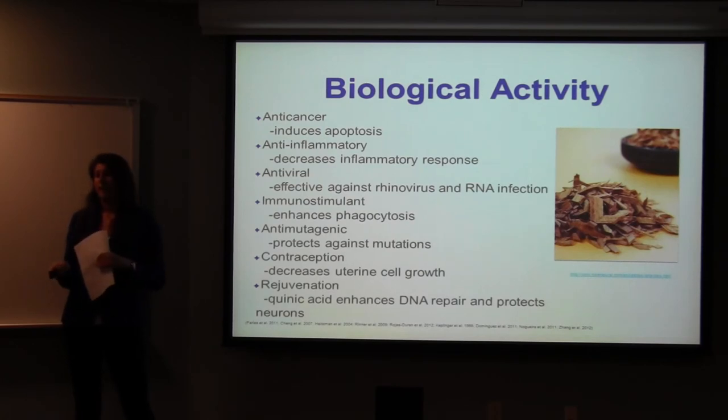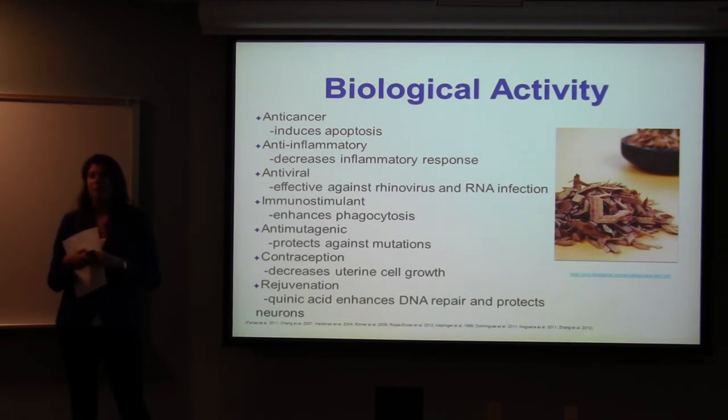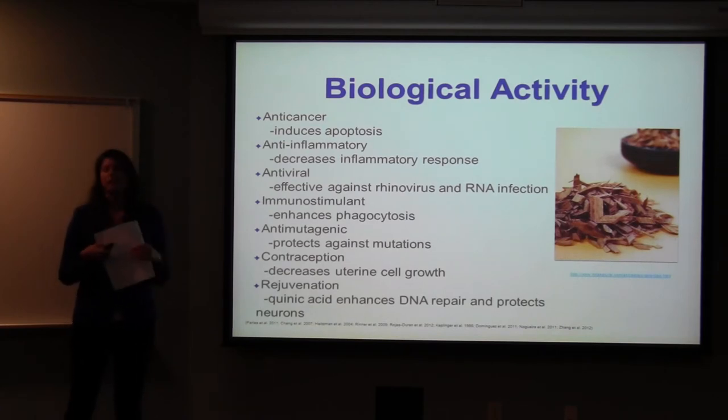It's been found to have anti-cancer properties — when tested on leukemic cell lines, it induces apoptosis. It has an anti-inflammatory response in rats, and there was also an anti-viral effect against the rhinovirus. In rats it also had an immunostimulant effect and protected against mutations. It had birth control effects in rats as well, where it inhibited uterine cell growth. When tested in C. elegans, it had neuroprotective effects.